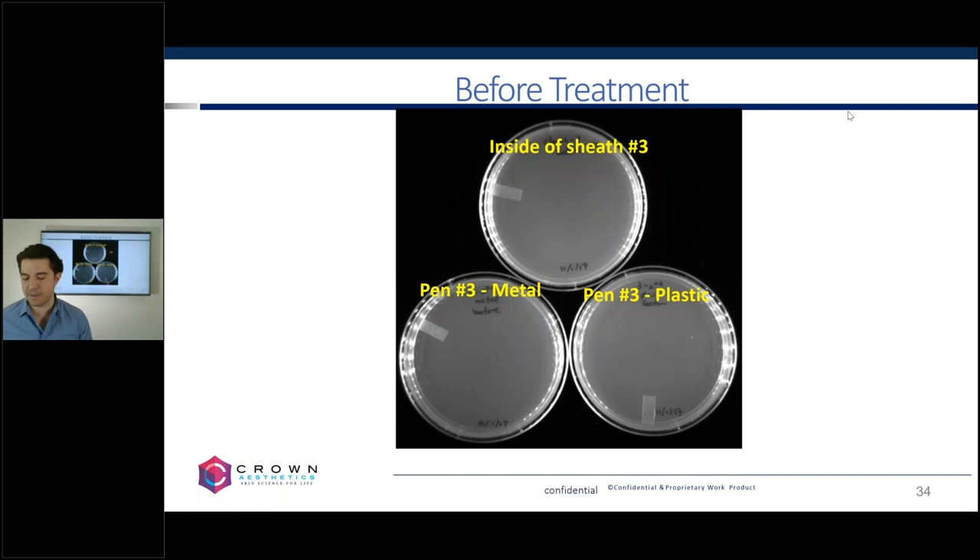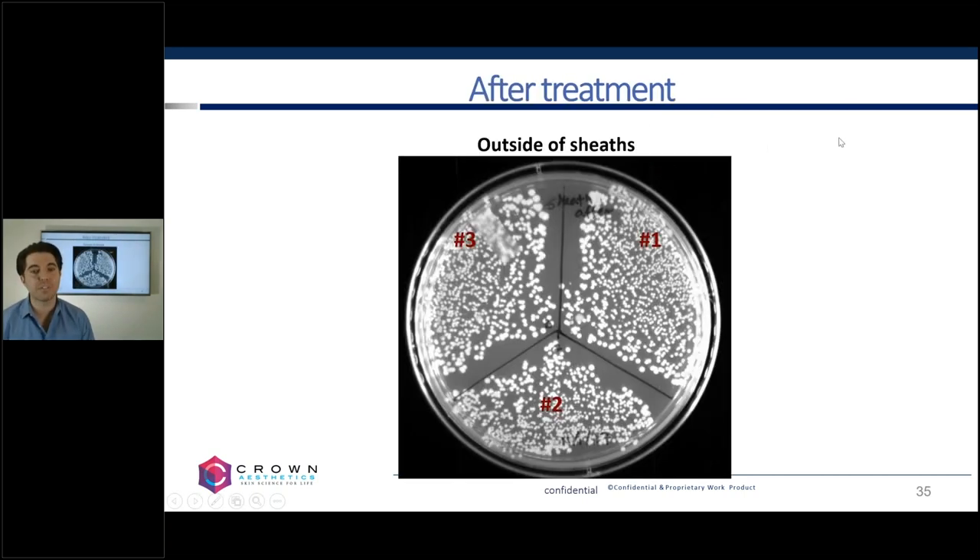You can see there was no contamination inside the sheaths. On the outside of the sheaths there was a whole lot of bacterial contamination, yet inside the sheaths we did not see even one colony. So the sheath is basically inhibiting even the smallest microbes from getting inside to the actual pen mechanisms.